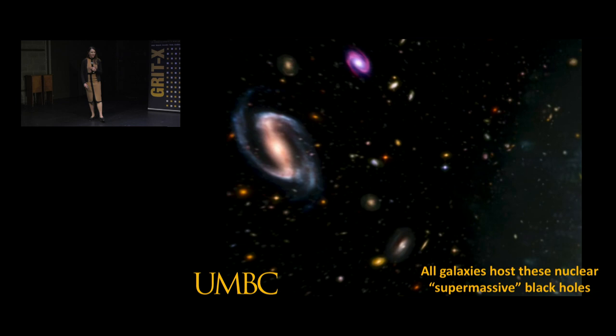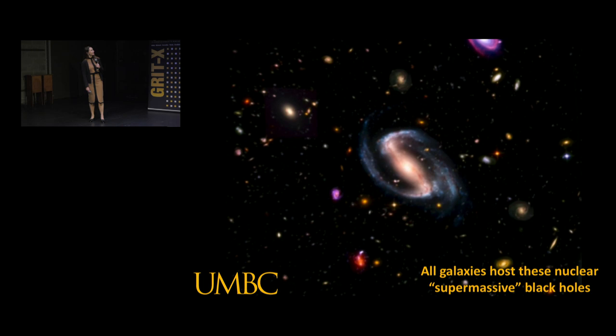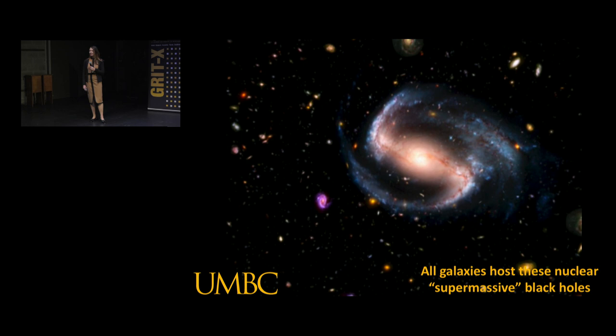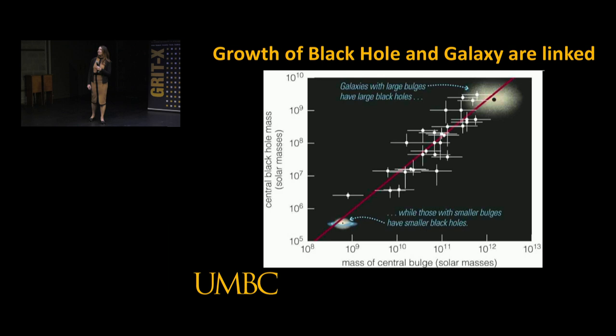We can go out and look to see if this is typical for galaxies. Is there something special about the Milky Way, or is this true for other galaxies? This picture shows the wealth of other galaxies out there - they're all different sizes and shapes. If we do a survey, we can make similar measurements in other galaxies, looking at stellar orbits or other indicators of a large gravitating mass in galaxy nuclei. What we find is remarkable: there's evidence for a supermassive black hole at the center of all galaxy nuclei. This is one of the big discoveries of the last decade in astronomy.